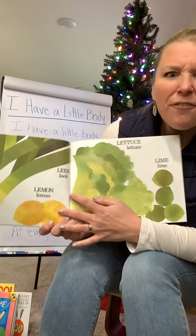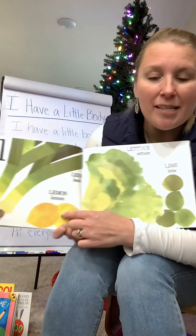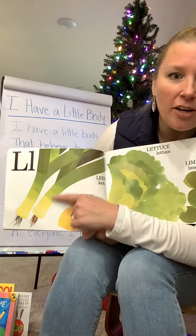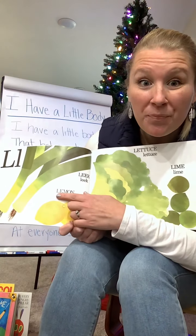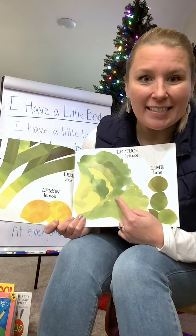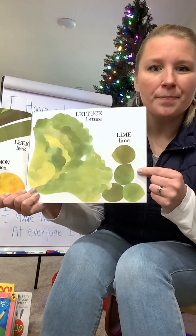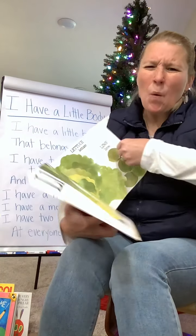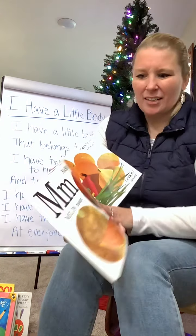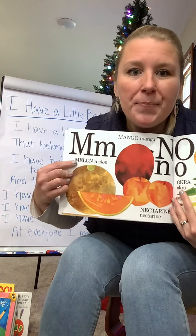L. What foods start with L that are good to eat? We have lemons. And these big things are called leeks — do you guys cook with leeks at home? How about lettuce? Do you ever have lettuce in a salad? Or some limes? Lemons and limes can sometimes be so sour!